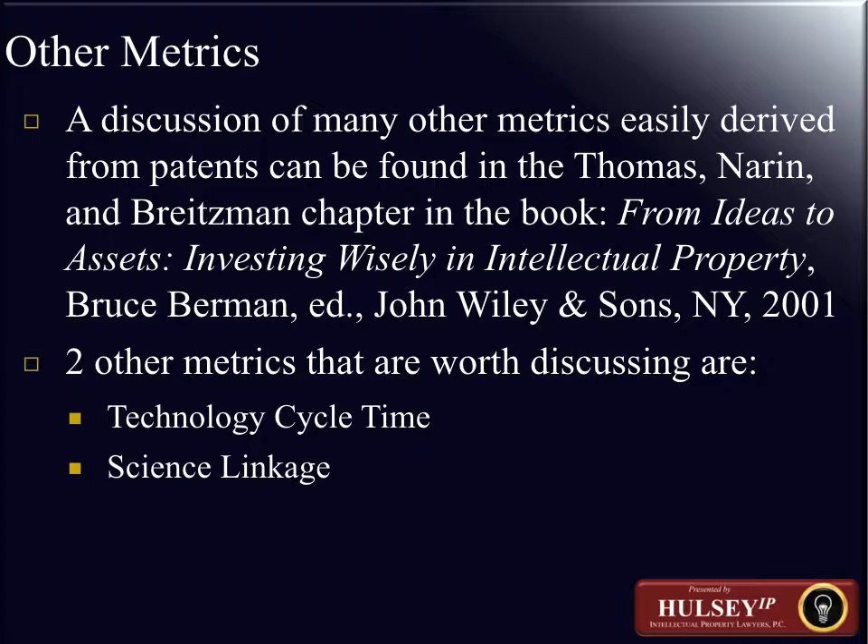Validation studies further show that stocks of companies with strong citation indicators perform better than stocks of companies with weak citation indicators. Numerous studies have shown the power of citation analysis — including work referenced in a book published around 2001-2002 by Bruce Berman, called From Ideas to Assets: Investing Wisely in Intellectual Property, a roughly 600-page book. Not only the work that CHI Research Organization has done, but others have also explored the relationship between patent holdings and financial performance.